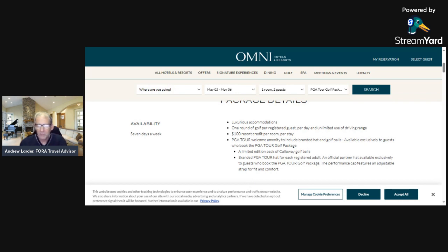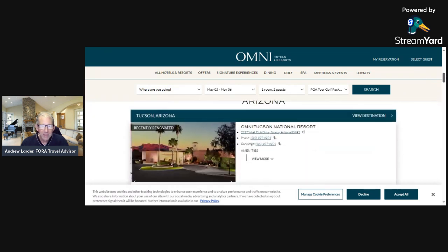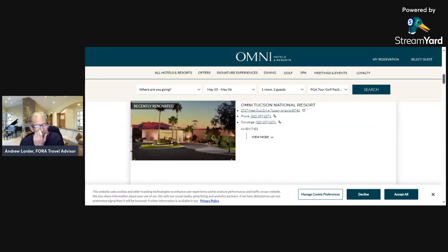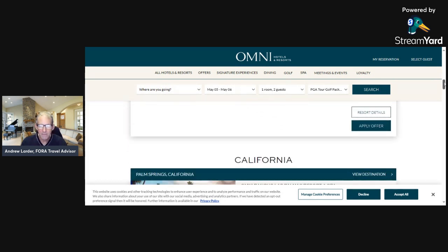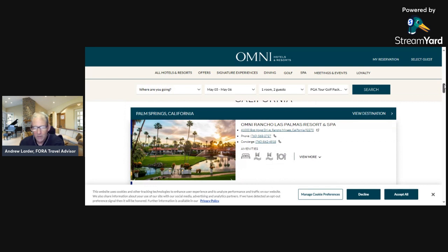You also get a limited edition pack of Callaway golf balls and a tour hat for each registered adult — that's a cool setup. Going down a bit, they show the participating locations, and you can see you get an inside track because you're with Omni — they scoot you right into reservations. Here's Omni Tucson where you'd be golfing, and here's Rancho Las Palmas.